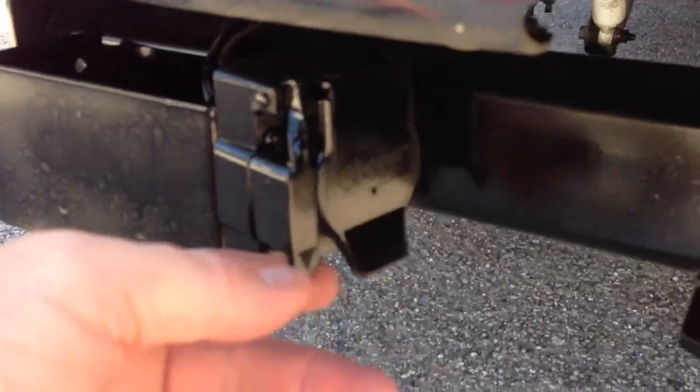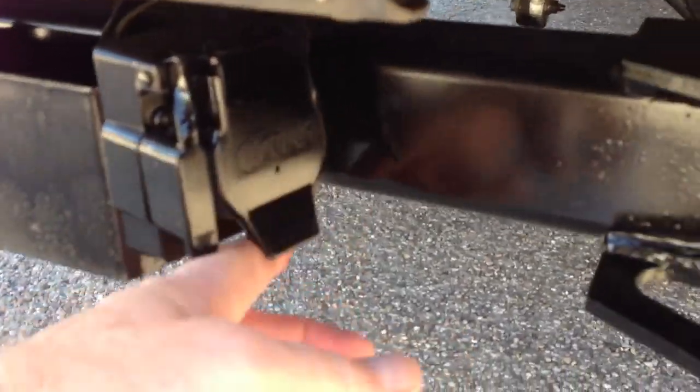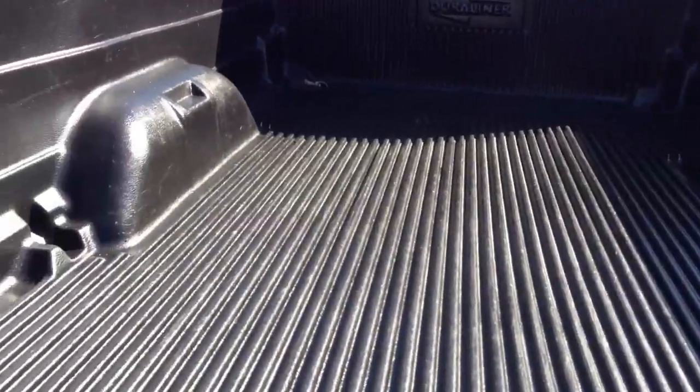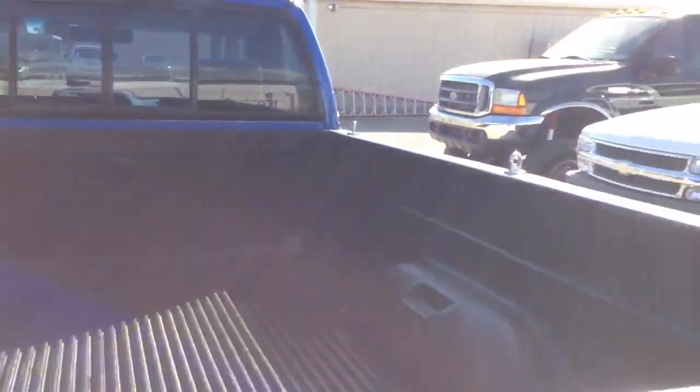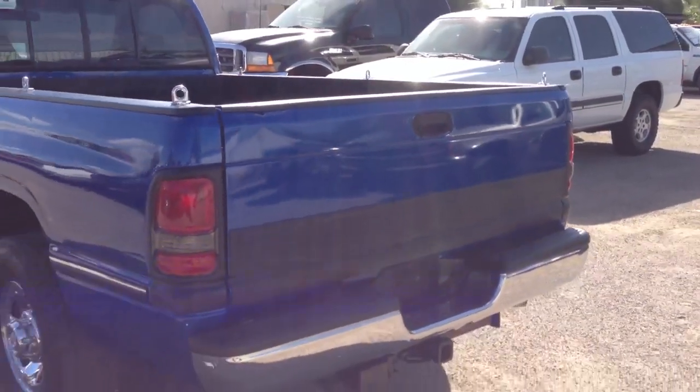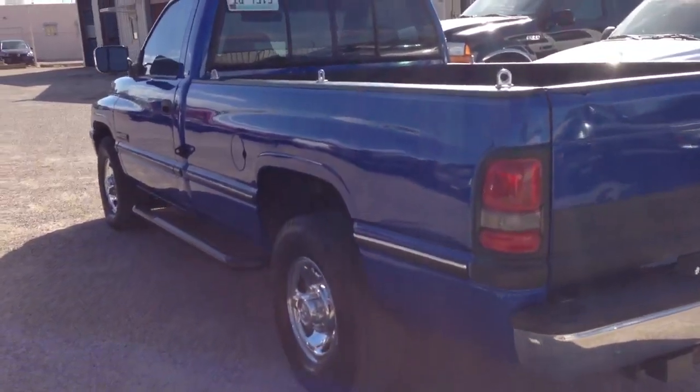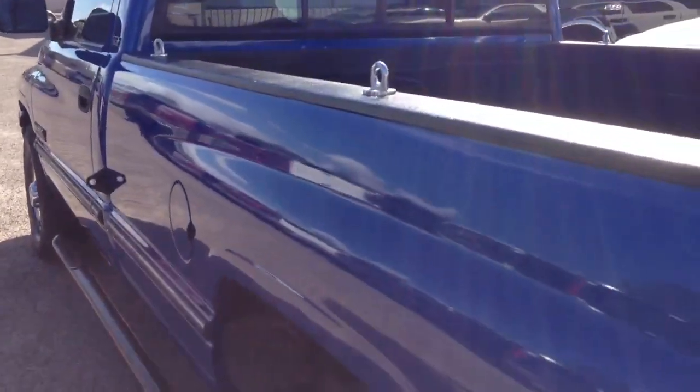Let me show you the light package — different plugs, tow package. It's nice because it's a long bed, regular cab. I don't even know if they made a short bed. Two-wheel drive. There's a ding here — you can see a little something he painted over.